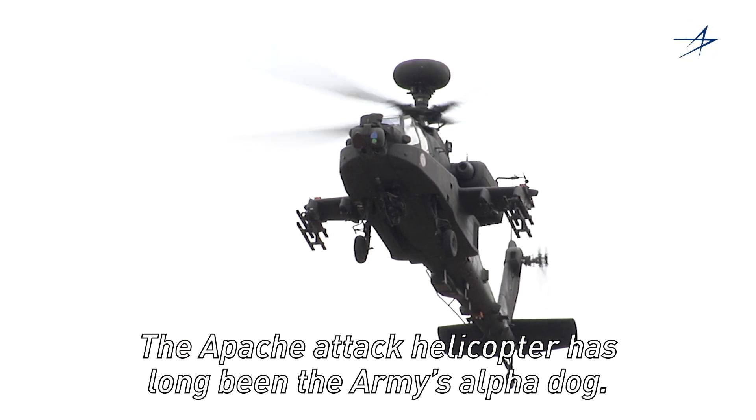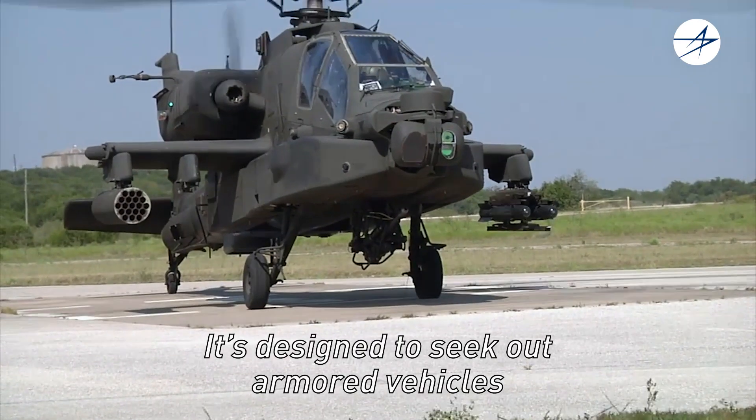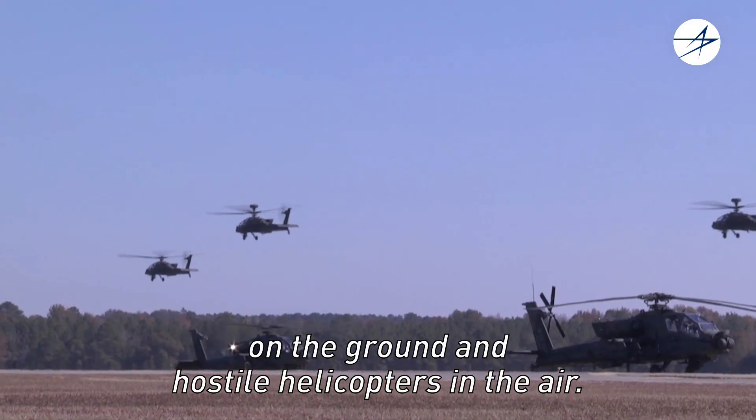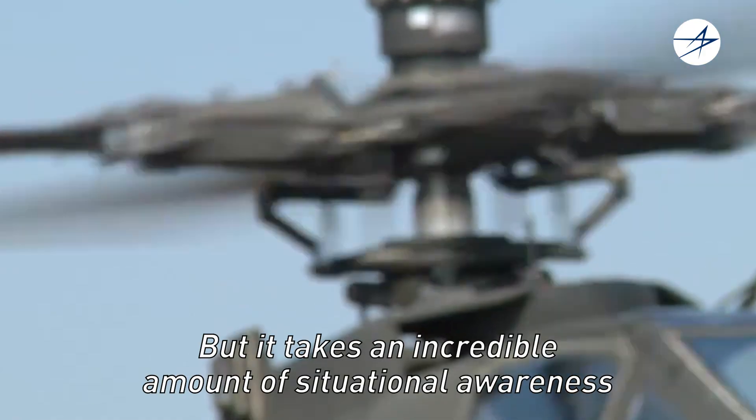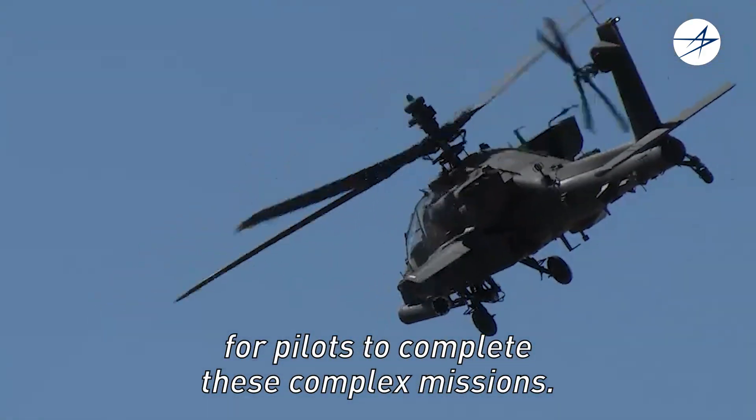The Apache Attack Helicopter has long been the Army's alpha dog. It's designed to seek out armored vehicles on the ground and hostile helicopters in the air. But it takes an incredible amount of situational awareness for pilots to complete these complex missions.